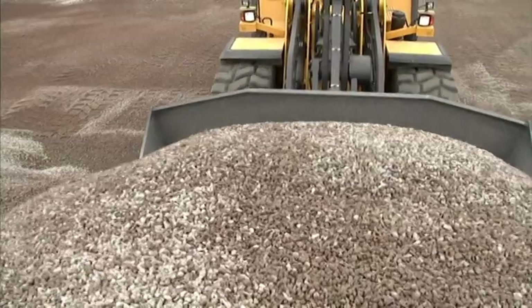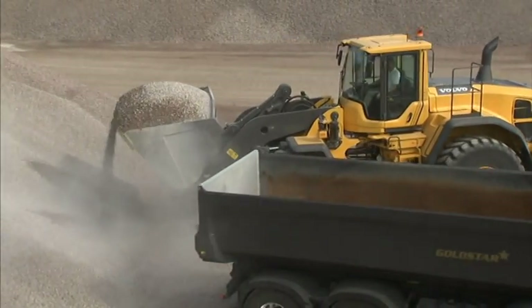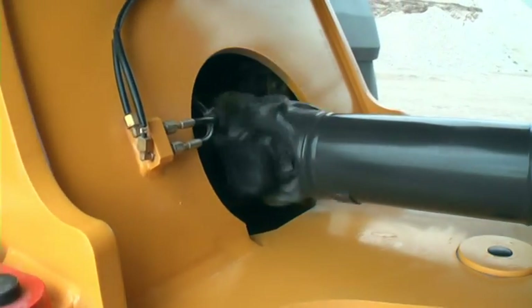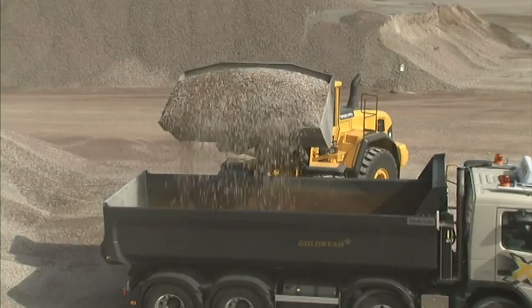The result is high torque at low engine speeds, low noise levels, and very low fuel consumption. The engine's power is converted to efficient work thanks to Volvo's smoothly shifting electro-hydraulic transmission.